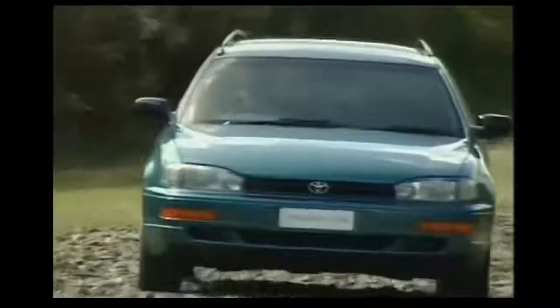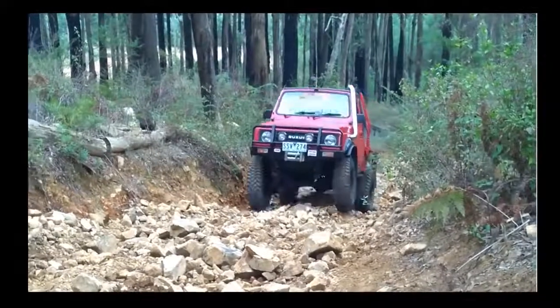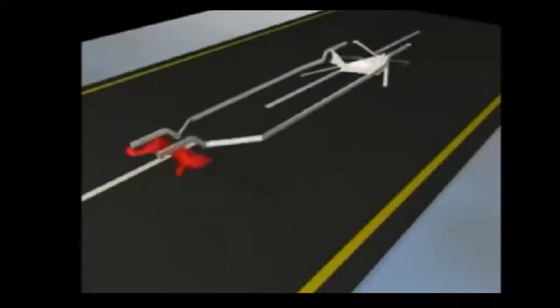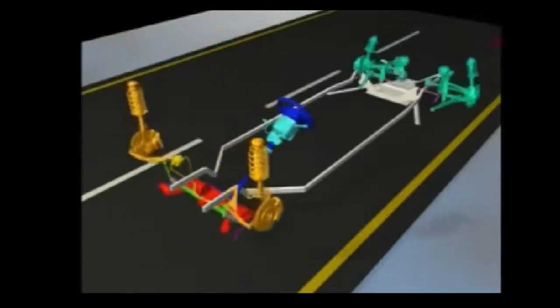The harmony between the roads and tires is provided by the car suspension system. Whenever a car travels through a bumpy track, it is the suspension that provides a smooth and swift ride. Suspension is the system of chassis, steering, shock absorbers and tires.